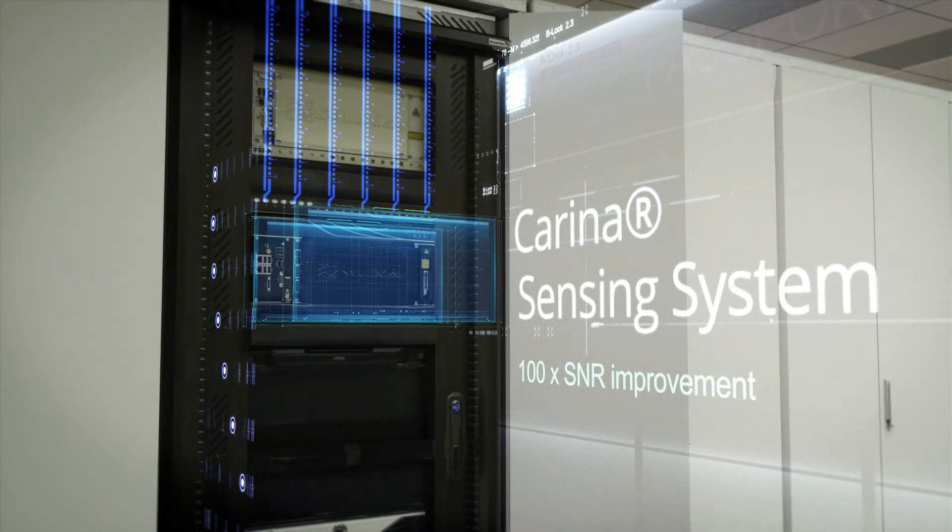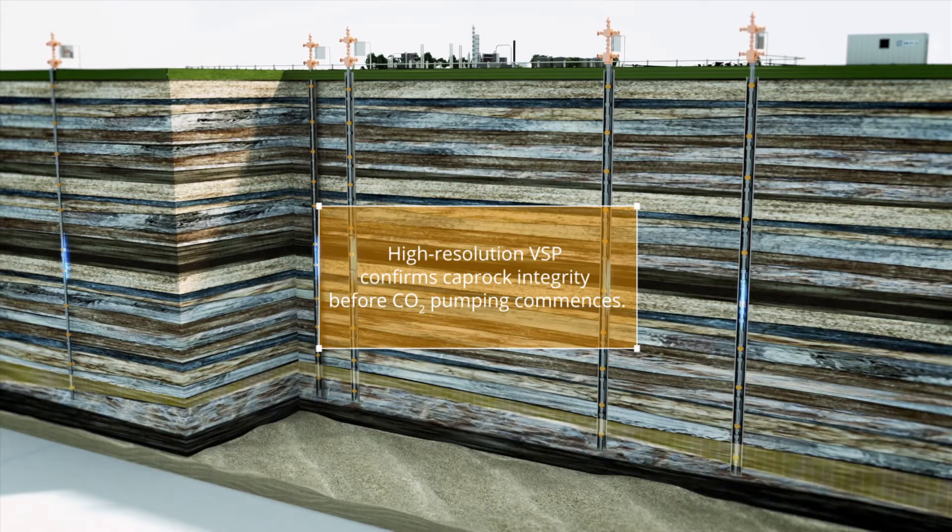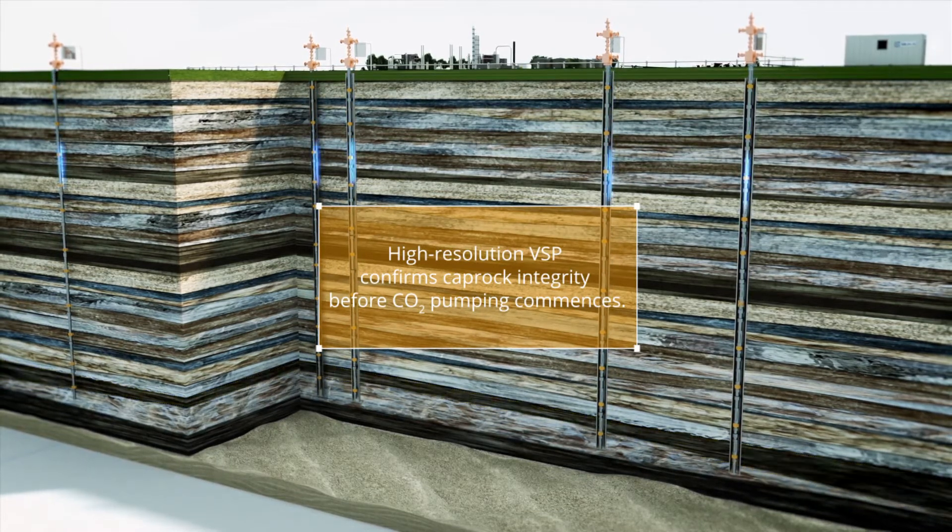As the sensing element, the fiber has no mechanical parts. It can be used without maintenance for decades, in line with mandated CCS monitoring periods.